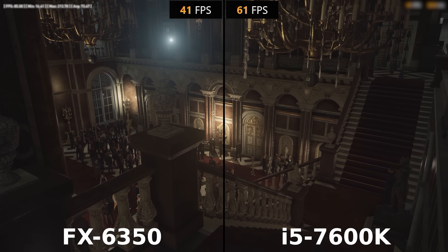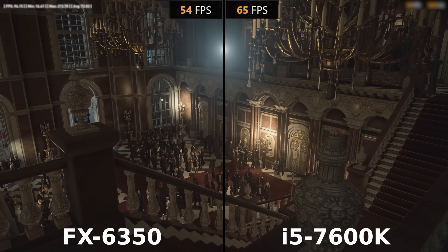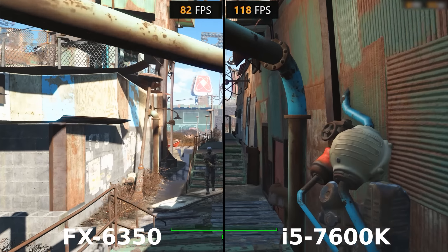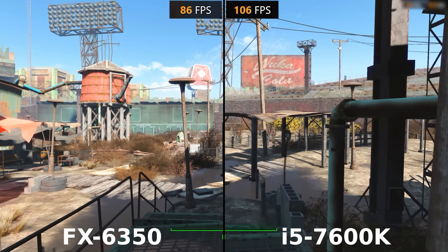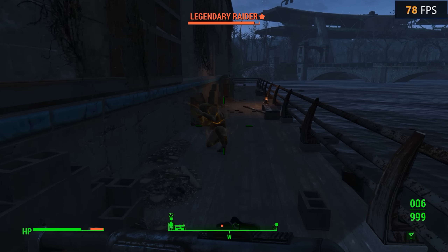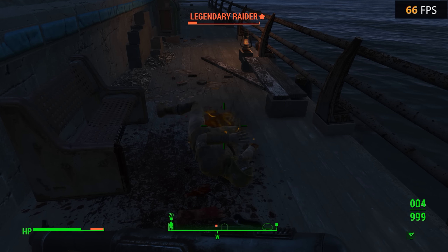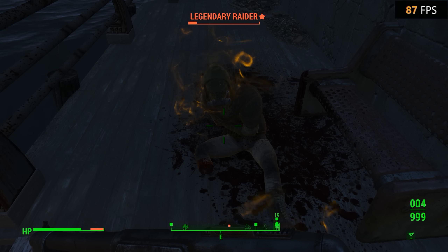These results were all at stock speeds — I haven't done any overclocking yet. With the 7600K being able to achieve a 5GHz overclock, there is quite a bit of performance to be gained. Currently I'm running my 7600K with a Hyper 212 EVO, which is not the best for overclocking this chip. In the very near future I'll be getting a water cooling solution, possibly an H100i V2, and I'll definitely be making a video covering my experience with it, so be looking out for that one in the next couple of weeks.